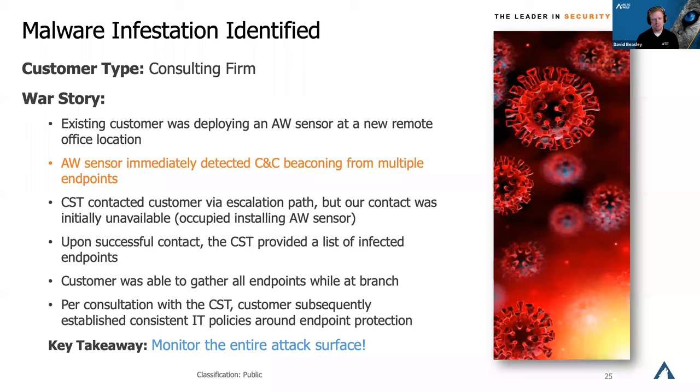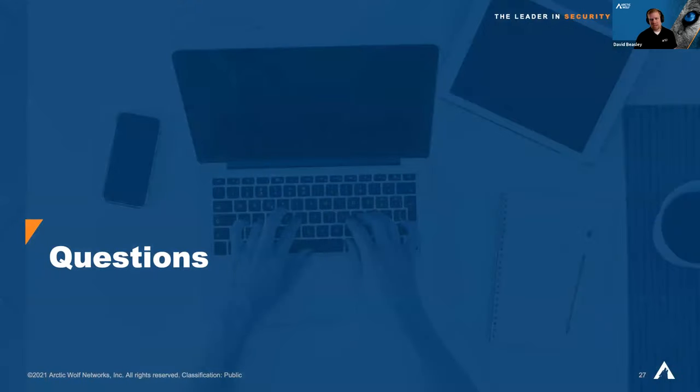We were able to quickly work with the customer's IT team to get all those machines off the network and start to resolve the issue and prevent it from happening in the future. It's always important to monitor the entire attack surface. I hope I didn't talk too quickly through everything I covered, and I'm happy to review anything if extra questions come in. Please feel free to pop any questions in chat or raise your hand.